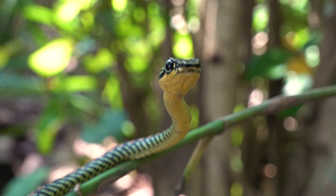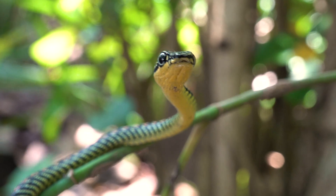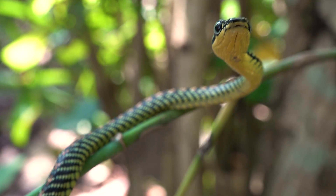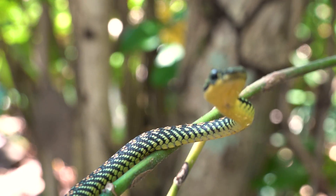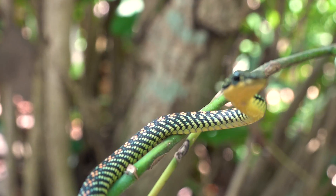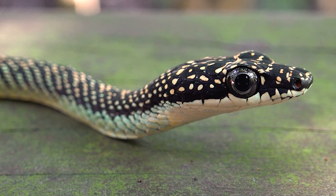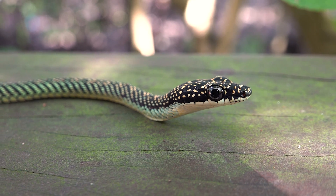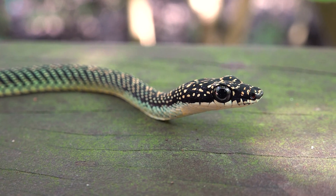Now, despite its name, it cannot truly fly. But what they can do is extend their ribs and flatten the skin along the body, which basically turns them into little reptilian hang gliders. They'll spring off the top of a tree and glide distances of 35 feet or more from tree to tree. I really love the eyes — look at the blue ring around that black pupil. It's a rear-fanged venomous snake, harmless to people. What an awesome first find.